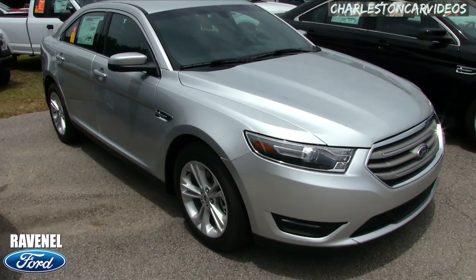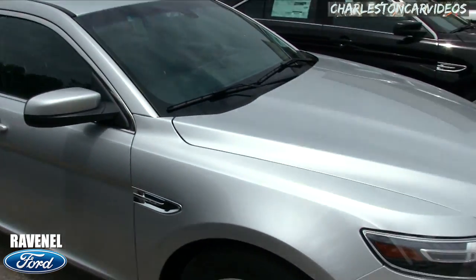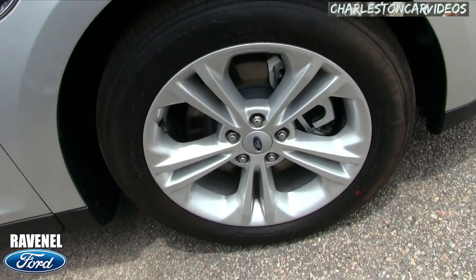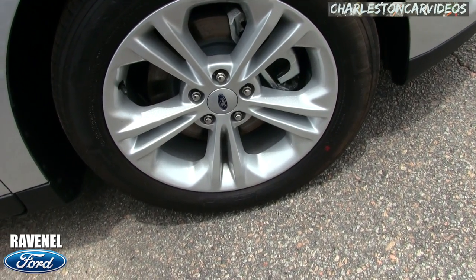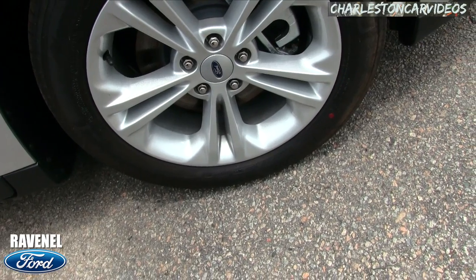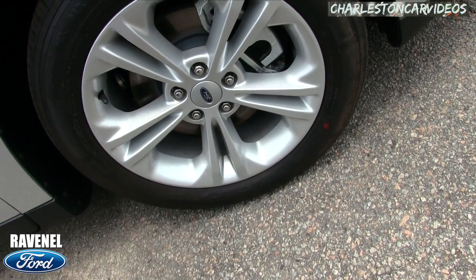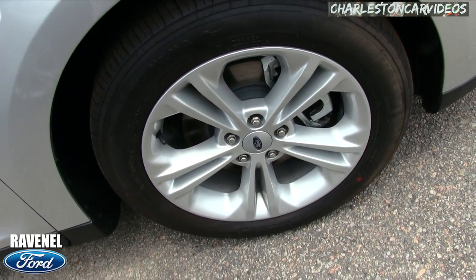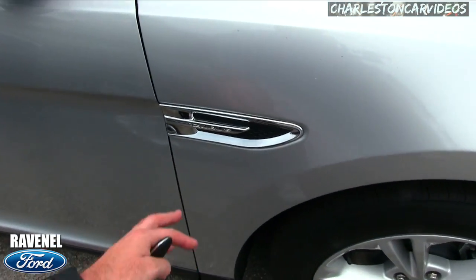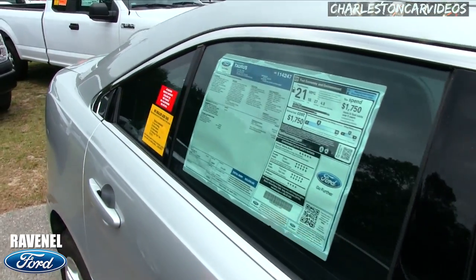Beautiful car — love the silver color, a nice light gray. Light colors definitely help with the heat down here in the South. The wheels on this particular Taurus are five-star rims with Michelin Pilot tires — 235/55 R18. And you get the nice Taurus badge on the fender.